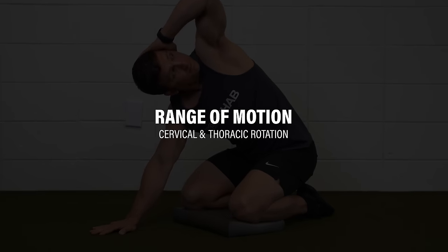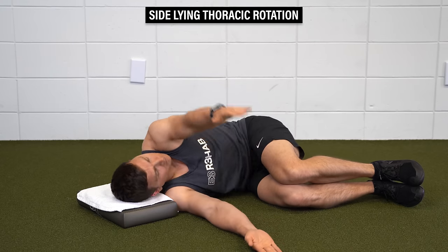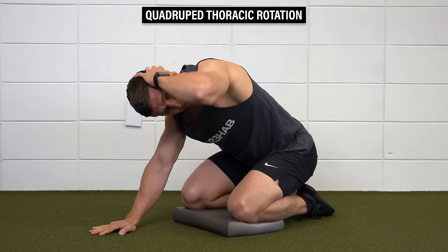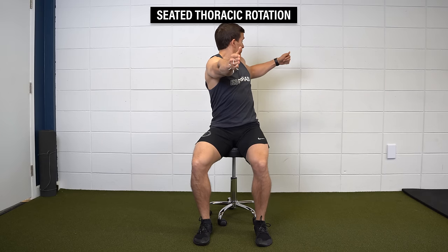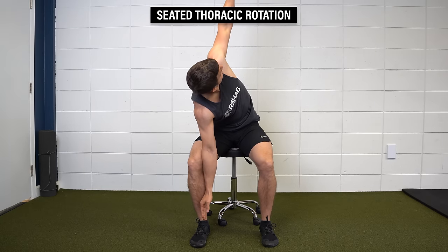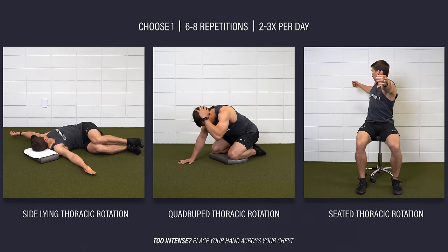The next category of exercises addresses cervical and thoracic rotation range of motion. Option one, sideline thoracic rotation — lie on your side with your hips and knees bent and head supported, and rotate your top shoulder and arm toward the floor behind you or as far as you can comfortably go. Option two, quadruped thoracic rotation — sit back on your heels with your knees apart and hands out in front of you, place one hand behind your head, rotate up toward the ceiling as far as you can comfortably go, and then rotate back the other direction. Option three, seated thoracic rotation — with your arms out in front of you, reach one hand toward the wall behind you, return to the starting position, and then repeat on the other side. You can also lean forward, grab the opposite knee, and reach up toward the ceiling. Determine which exercise feels best for you and perform it two to three times per day for six to eight slow and controlled repetitions per side. To make any of the movements easier or less intense, you can place your hand across your chest.